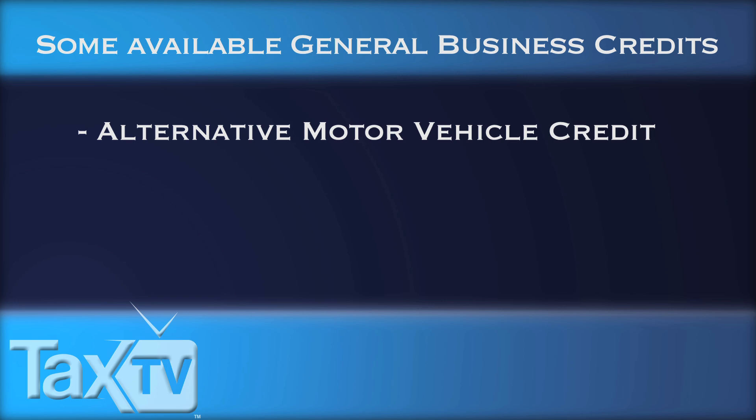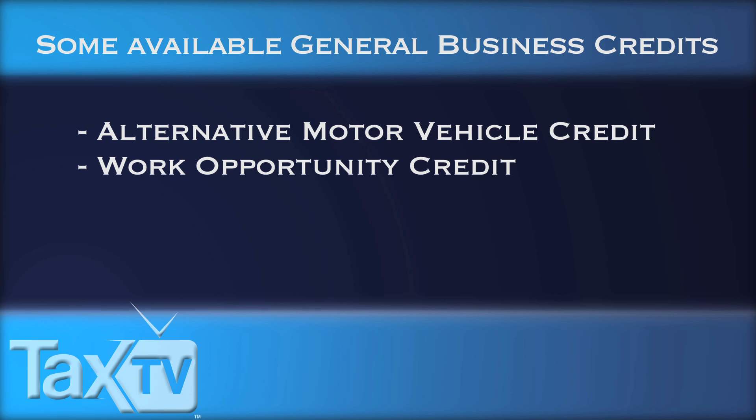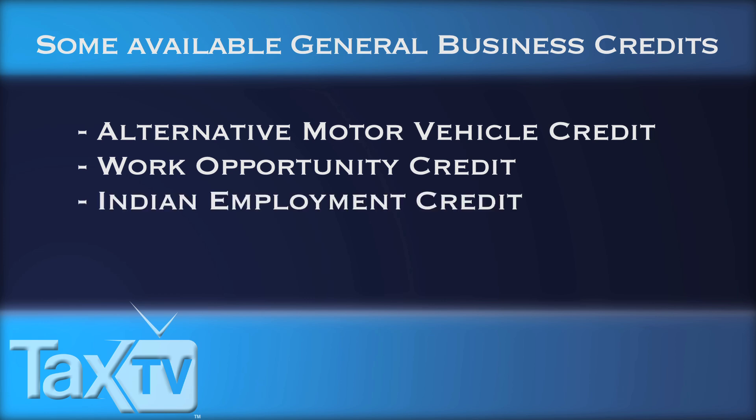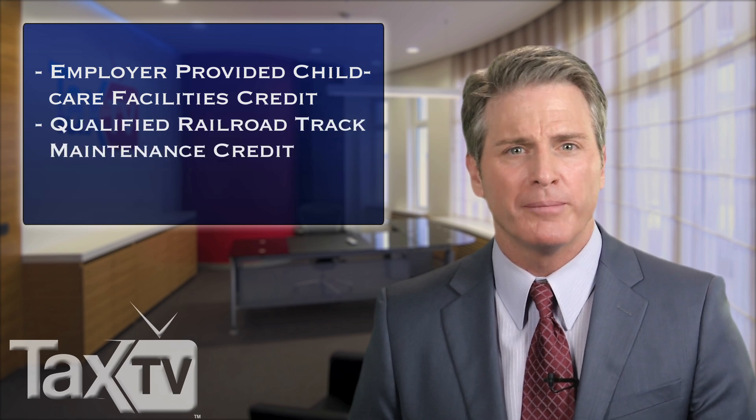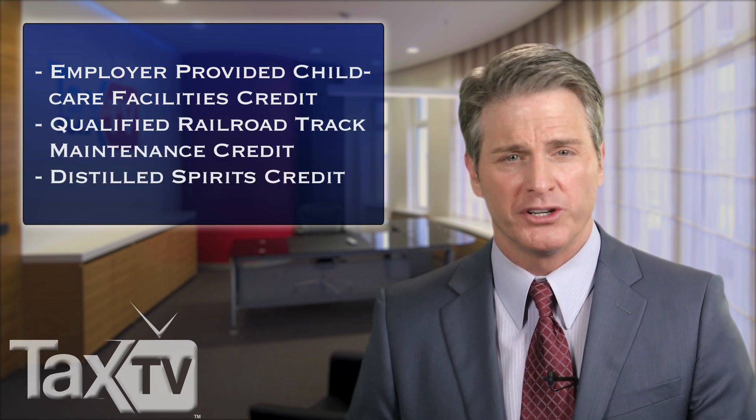There are also credits to hire new employees, including the Work Opportunity Credit, Indian Employment Credit, and the New Hire Retention Credit. Some credits may apply to many business owners, such as the employer-provided child care facilities credit, and others are more specific, like the Qualified Railroad Track Maintenance Credit or the Distilled Spirits Credit.